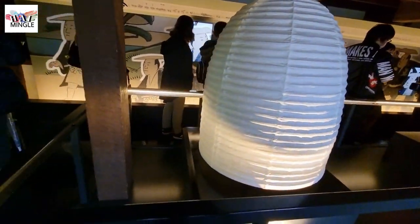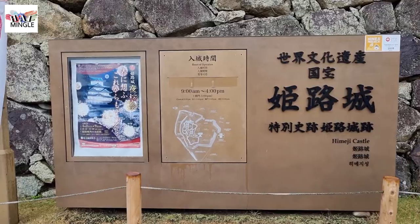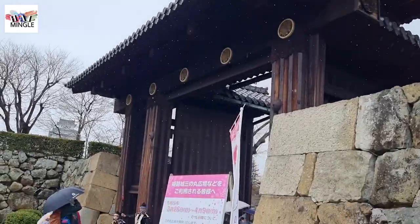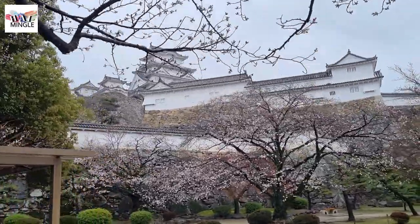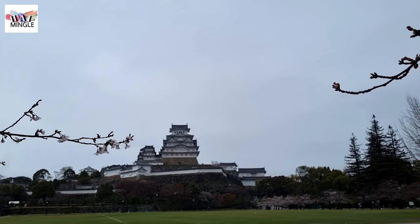We went to the castle during cherry blossom season. We found that waiting in line to the main keep, exploring, and snapping pictures typically took around three to four hours. As we strolled through the Ote Gate at the entrance, we stepped into Sannomaru Square, and to our delight, the entire Himeji Castle was adorned with cherry blossoms. It looked incredibly beautiful.